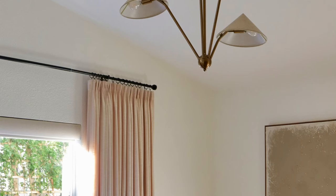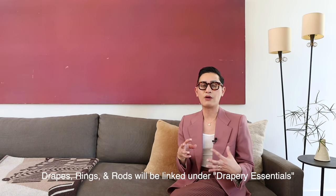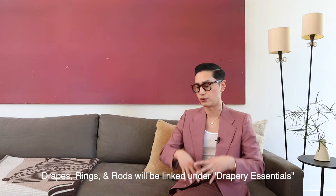With this kind of drapery, you do need metal rings that go onto your rod, and I will link all of these drapery essentials in one link. That way, if you need them, you will have everything from swatches to colors to drapery — just everything you need in one single link.